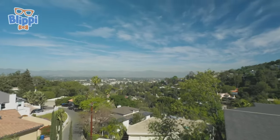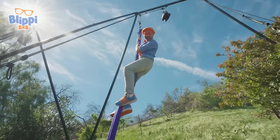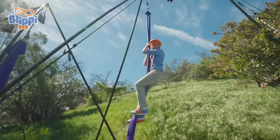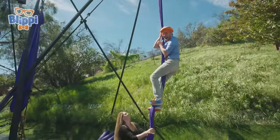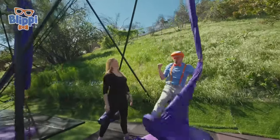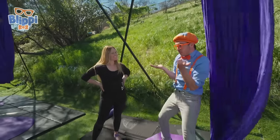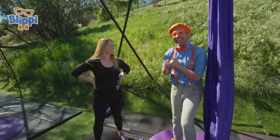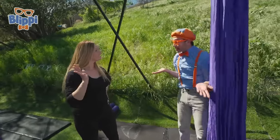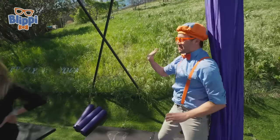Look at how high we are — everything looks amazing from up here. Time to come down. Squeeze your legs together and walk your hands down — work with your legs, not with your hands. We made it! That was amazing. You've taught us so many amazing dance moves and how to climb a silk. Thank you so much for teaching us today, Kimberly. I'll see you soon — I think I have all these tools now so I can do my very own aerial Blippi dance. Bye-bye!